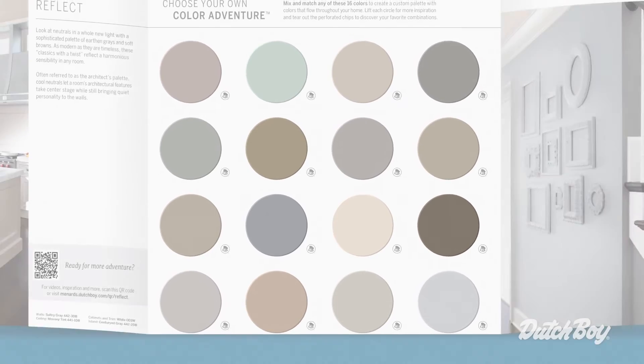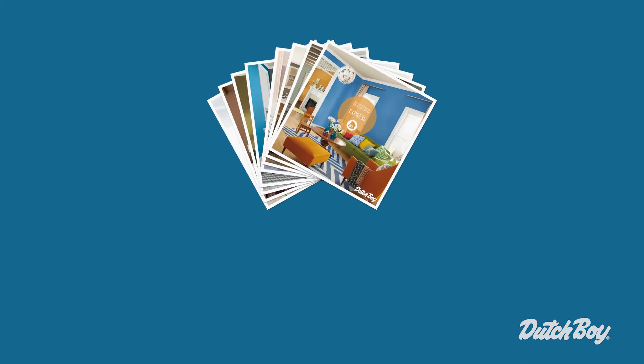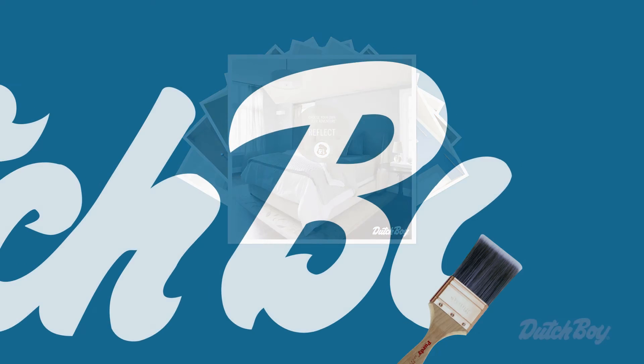This palette is all about nuance and flow. These colors each have their own unique identity, but when used together, they blend seamlessly to form a really elegant look throughout the home.